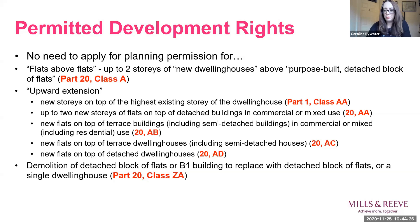Before I hand over to Andrew, I should mention that a campaign group has sought to challenge these new PD rights as well as the new use classes in the High Court. That challenge has been thrown out, but we are told to expect an appeal. I think all I can say at this stage is watch this space and let's see what happens next. Hopefully everything I've just said won't become entirely obsolete anytime soon.